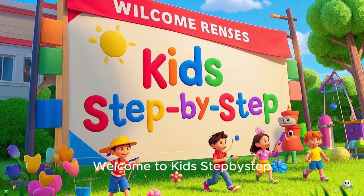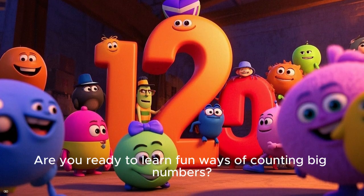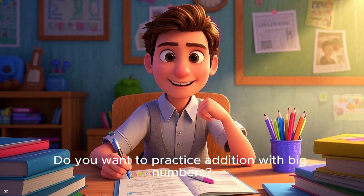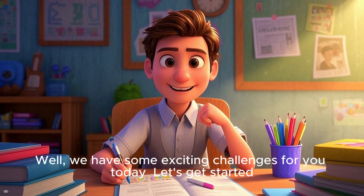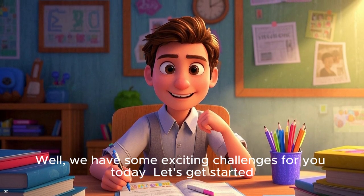Hello, my dear friends! Welcome to Kids Step-by-Step. Are you ready to learn fun ways of counting big numbers? Do you want to practice addition with big numbers? Well, we have some exciting challenges for you today. Let's get started!